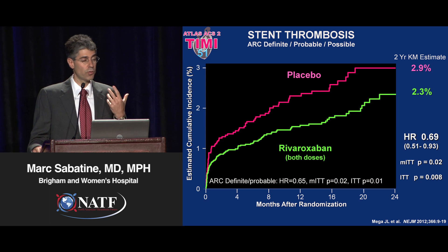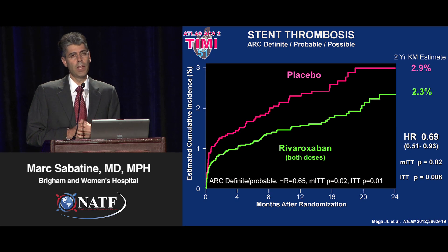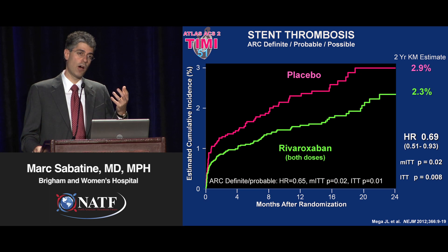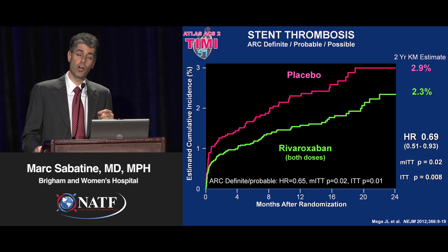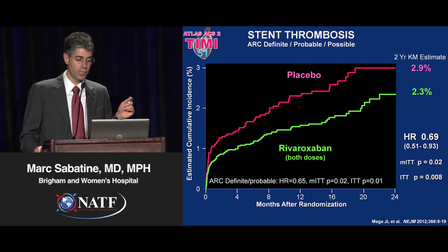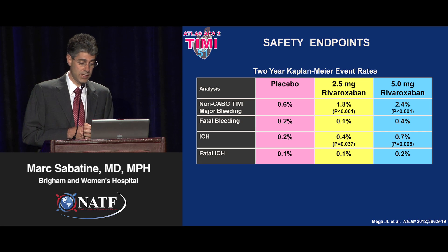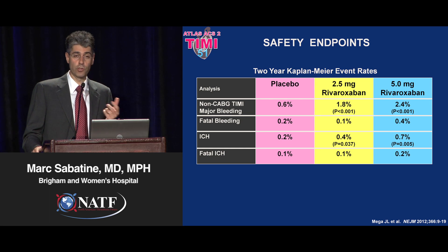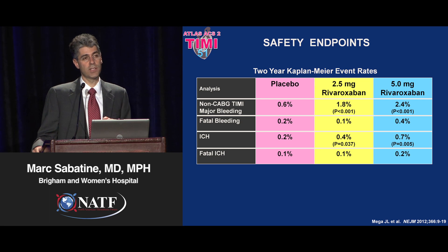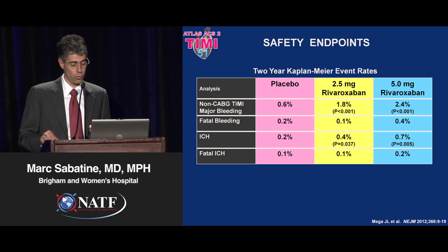Interestingly, for stent thrombosis — which we certainly consider an ischemic event, traditionally thought of as platelet-mediated, but keeping in mind that thrombin is a powerful activator of platelets and factor Xa leads to the generation of thrombin — adding this very low-dose anticoagulant on top of dual antiplatelet therapy (aspirin and clopidogrel) reduces the risk of stent thrombosis by nearly a third. In terms of safety, there was excess bleeding. The degree of non-CABG TIMI major bleeding excess over two years is about 1.2%, or about 0.6% annually — exactly the same excess we see if you substitute prasugrel for clopidogrel or ticagrelor for clopidogrel.